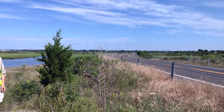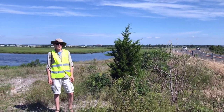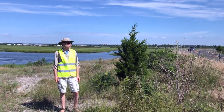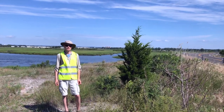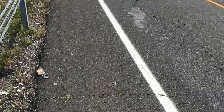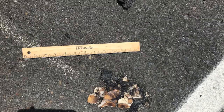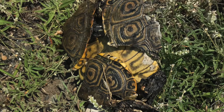This particular stretch of road in Fairfield County is a terrapin roadkill hotspot. I've been conducting weekly surveys here since May and I plan to continue these through October pending the success of this crowdfunding campaign. Scattered remains of roadkill terrapins can be found all along this road and I've already documented several intact carcasses from this season.